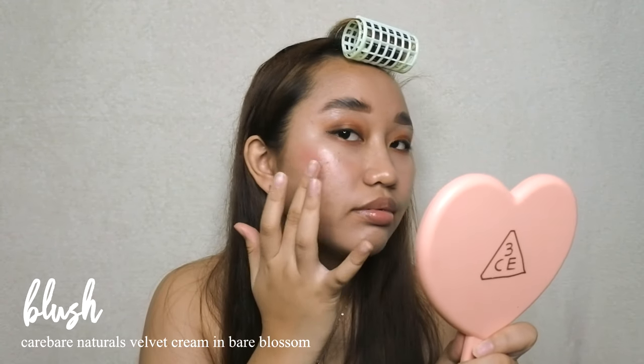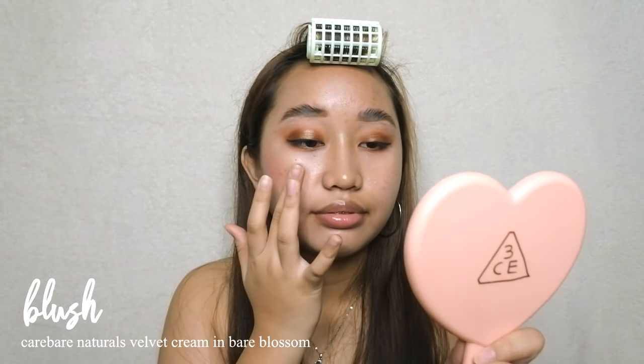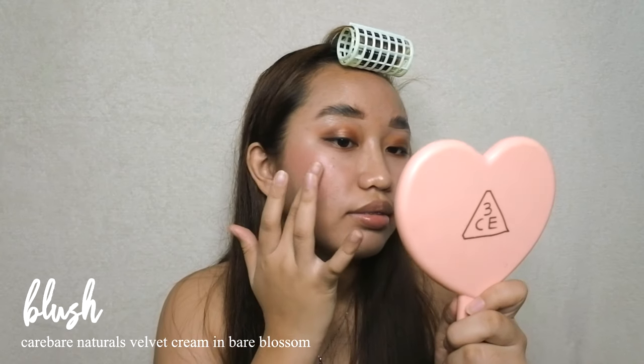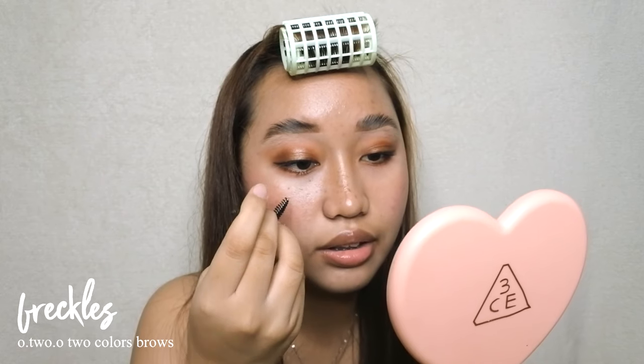It's not really hard to achieve that melting effect on the cheeks because it's very creamy — definitely the flush I'm going for. To achieve a natural flush, you really need to place the blush over the cheekbones, not beside or below them.